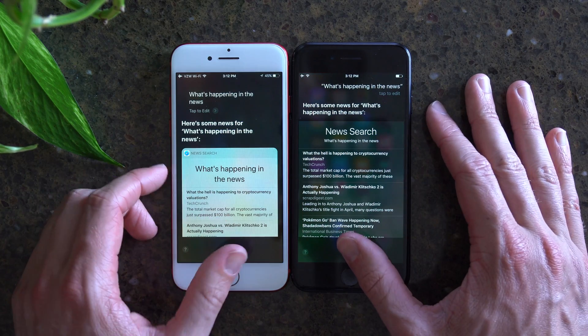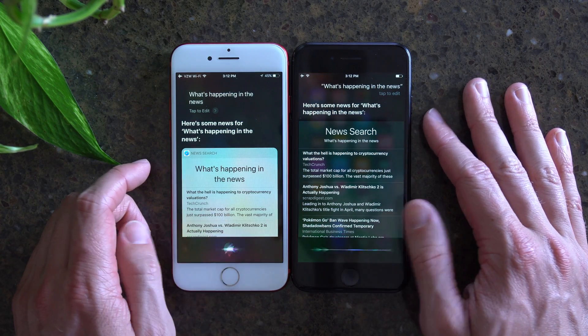Let's see if this has finally been improved. One of my pet peeves with Siri is that she just isn't that funny. Tell me a joke.